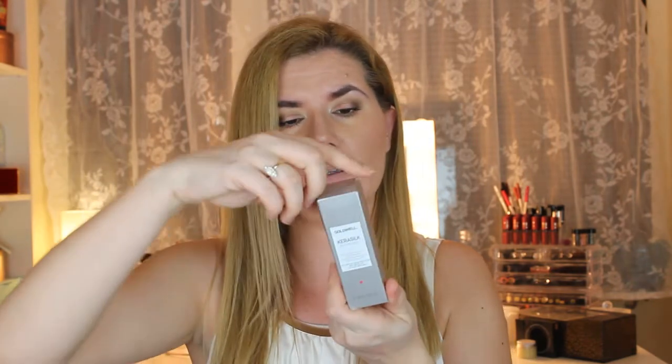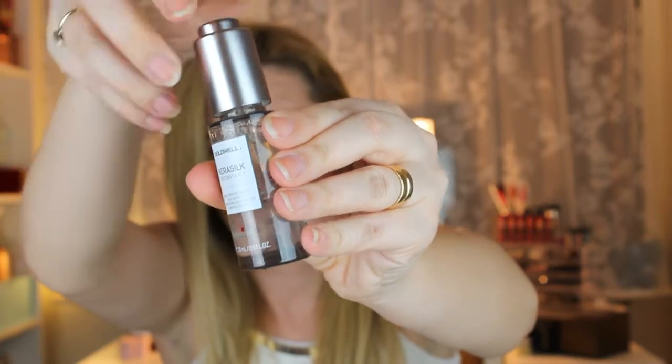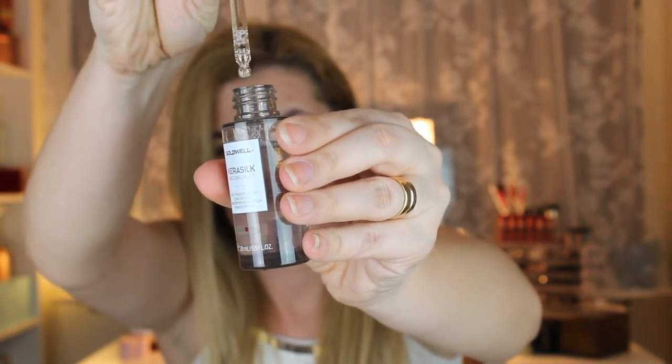Something YouTube made me buy is this Kerasilk Split and Recovery Concentrated Drops from Goldwell. The packaging is nice. I can't really say yet if it works because you need to use these products for a month or two before seeing results. I do like how it feels on my hair and how it leaves my hands feeling soft.